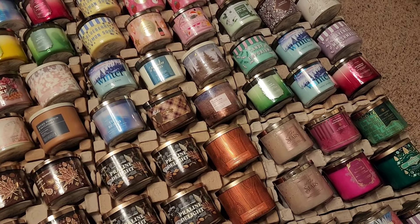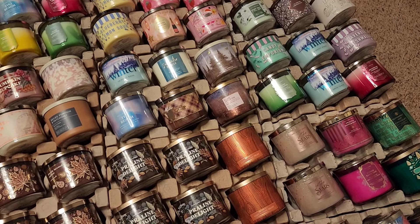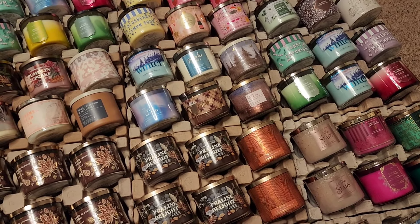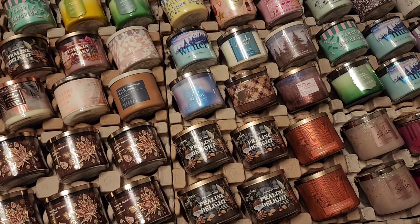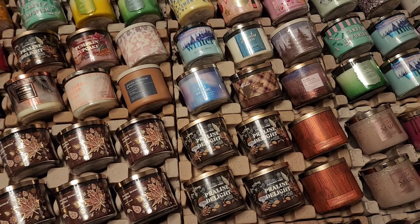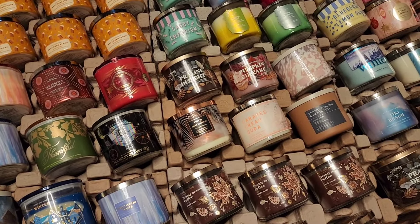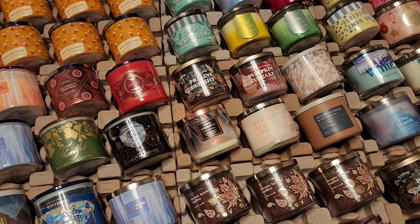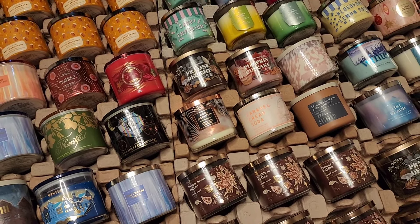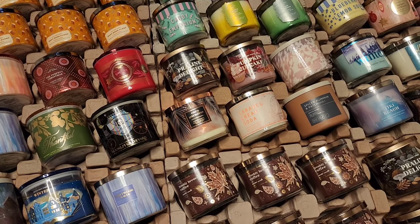You have Lavender Marshmallow, Watermelon Lemonade, two of the Perfect Winters, Candy Emporium, Island Margarita, Lavender Vanilla, Saltwater Breeze, The Perfect Winter, Tiki Beach, Hot Cocoa and Cream, Warm Apple Pie. You have a Hot Pink Cocoa, Spiced Pumpkin and Patchouli, Pumpkin Cupcake, Praline Delight. I don't know why I have so many candles that start with P. And you have Caramel Cream Soda.